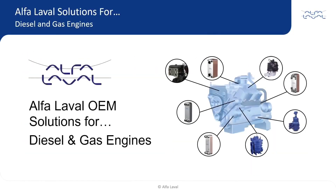Alpha Laval offers many solutions for diesel and gas engines. Please contact us to explore solutions to fulfill your specific requirements.